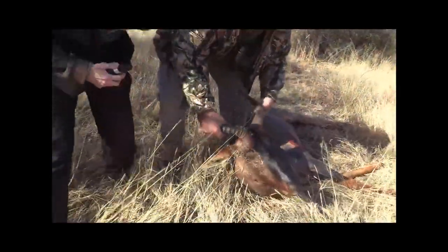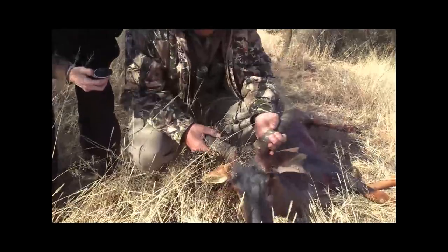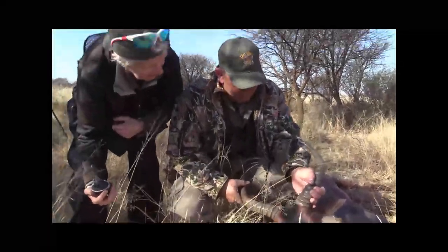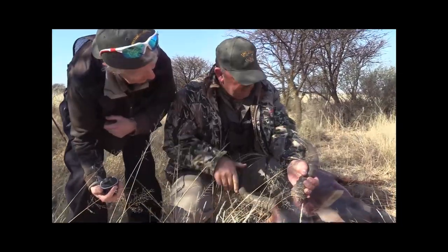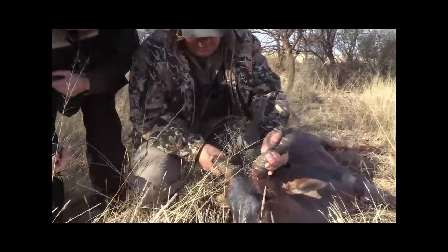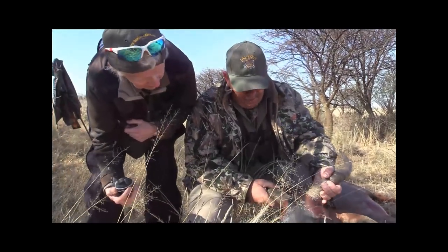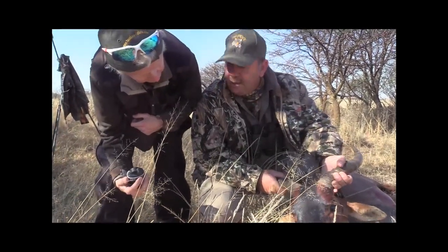Thanks so much, both of you. I just want to show you - this is a tsessebe. It's a very old bull. The bases are very thick and the horns are perfectly shaped, and you can see it's a little bit worn off. I think personally it's a very, very good trophy and you can be very happy to have harvested one of the fastest animals in Africa.